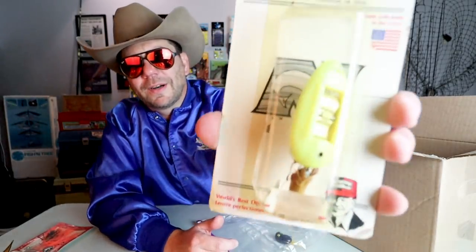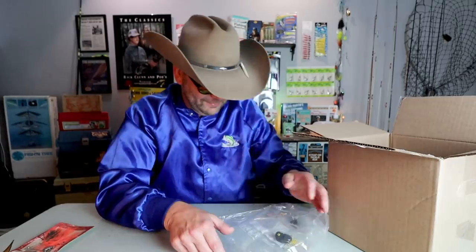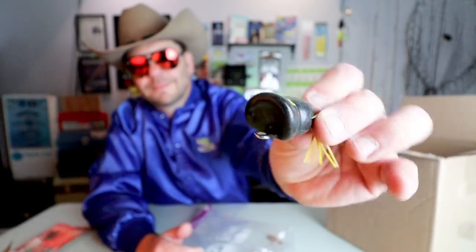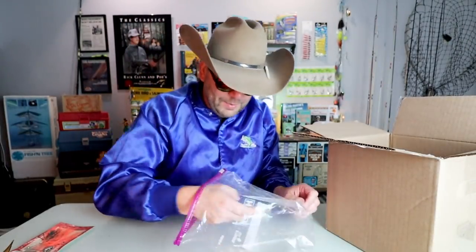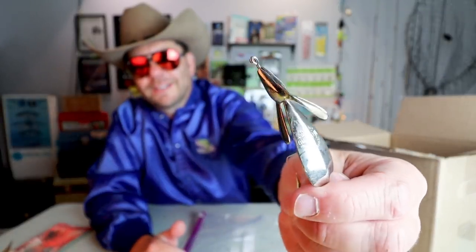Oh, the old Bill Norman Weed Walker — that's a good old topwater bait from back in the day. We've got a loose Scum Frog here, and a couple more Weed Wings — all loose. These are awesome; I'm totally going to be fishing those. There's one in gold and one in silver.